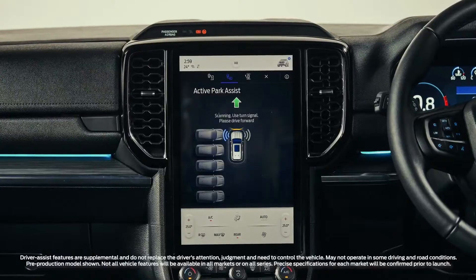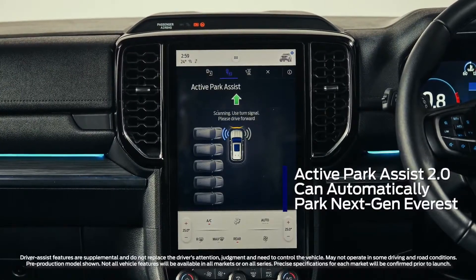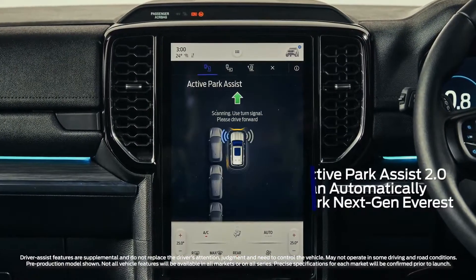Don't like parking? That's no problem. Next-gen Everest's enhanced automatic parking functionality allows it to handle the steering, acceleration, and braking — and it can even drive itself out of a tight space too.